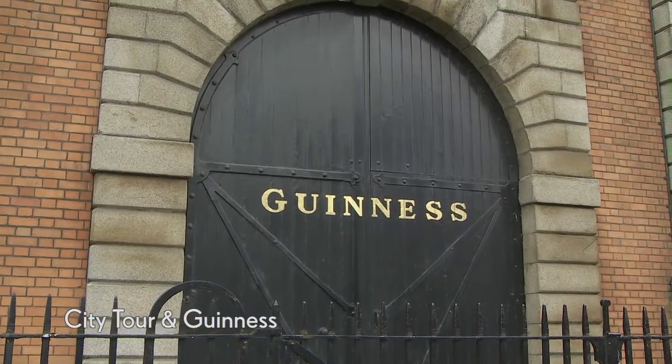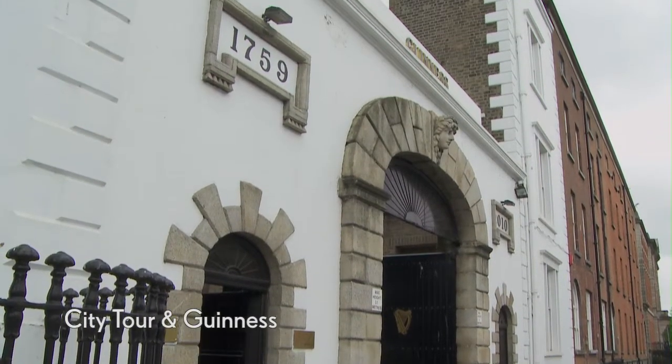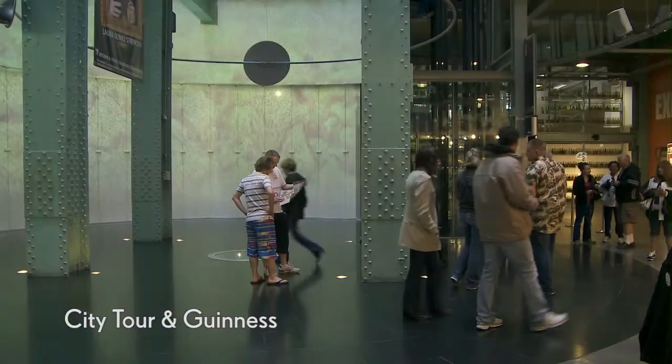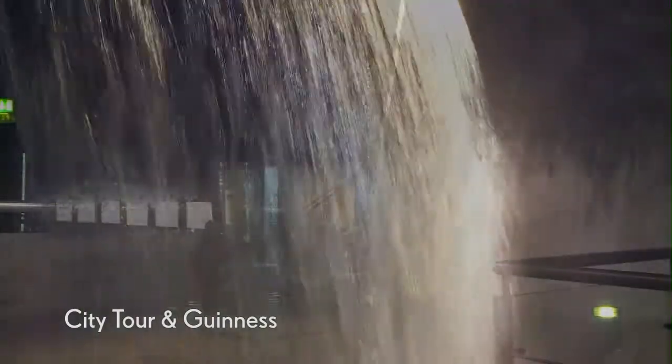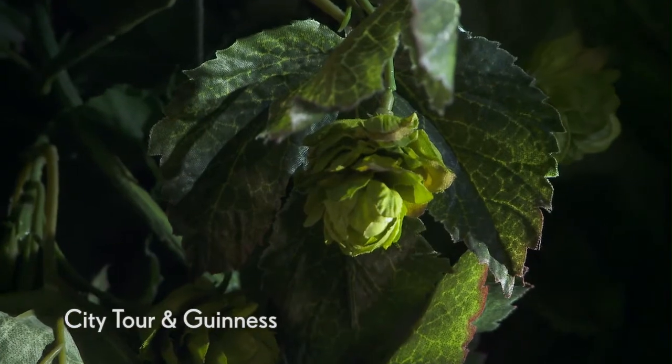Arriving at St James's Gate Brewery, you'll visit the excellent Guinness Storehouse — an entertaining museum that pays homage to all things Guinness. Embark on a self-guided tour of the building where each floor is dedicated to a different part of the Guinness story.